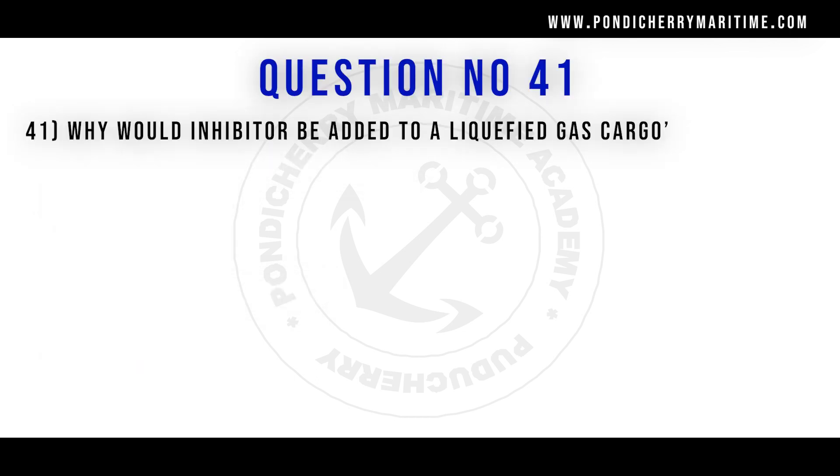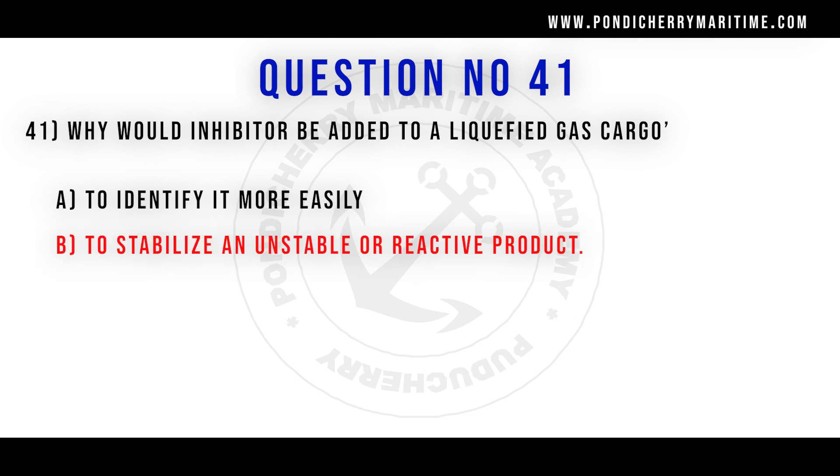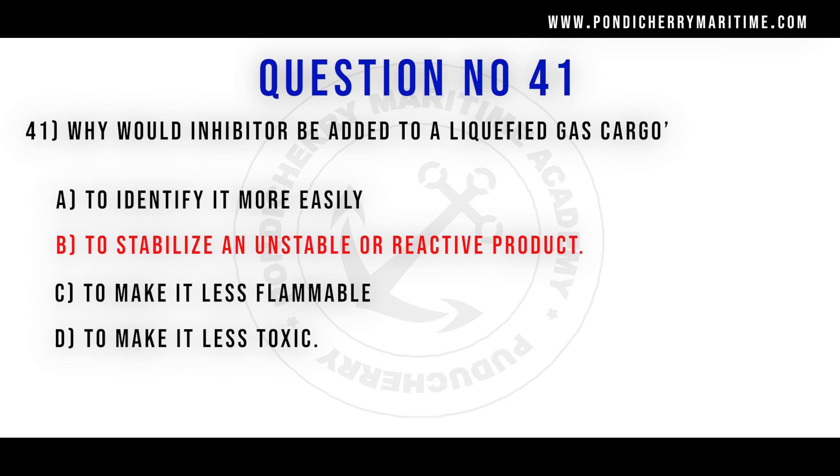41st question. Why would an inhibitor be added to the liquefied gas cargo? Option A to identify it more easily. Option B to stabilize an unstable or reactive product. Option C to make it less flammable. Option D to make it less toxic. Correct answer is option B to stabilize an unstable or reactive product.